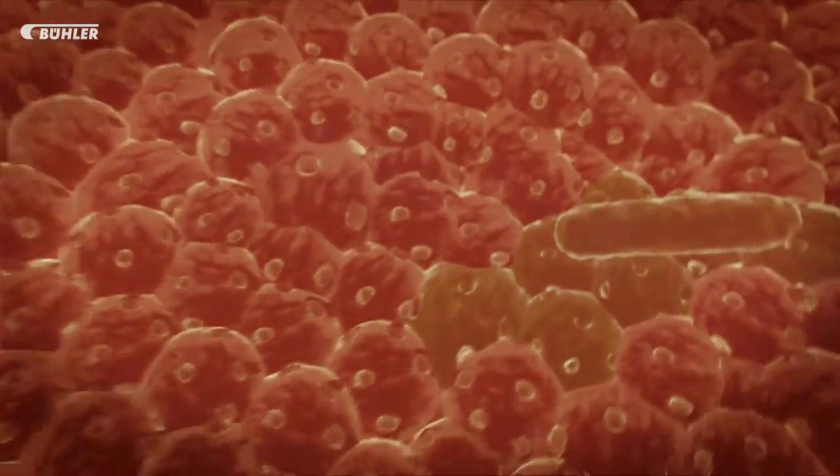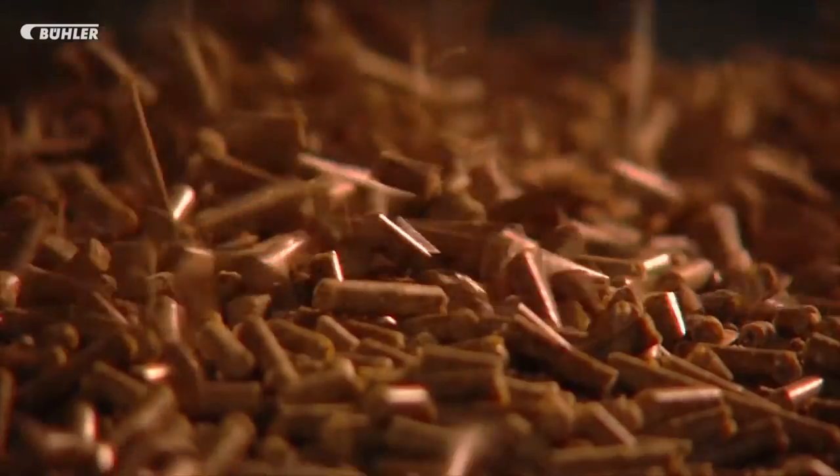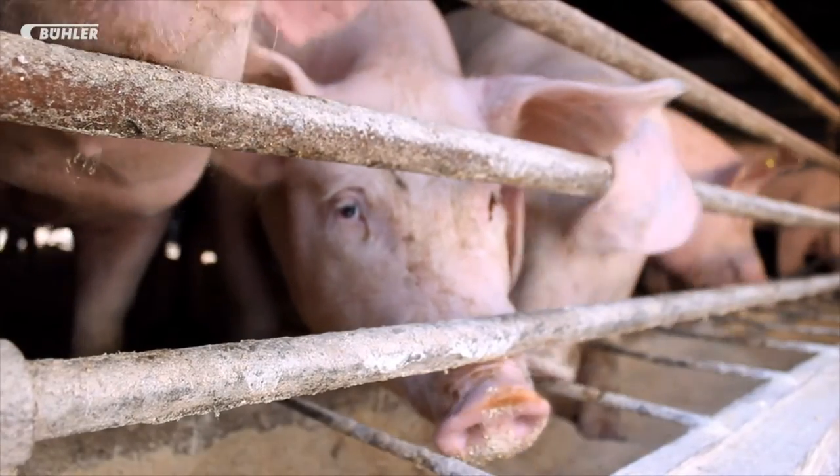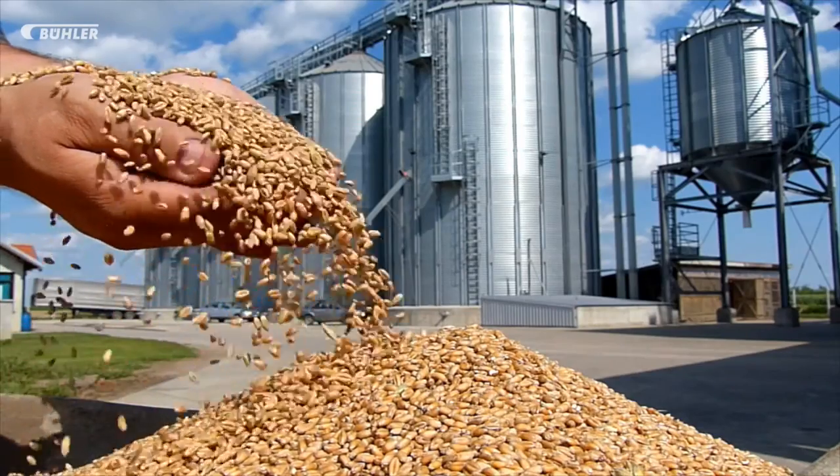Moulds, pesticides and salmonella. There have been many feed related scandals in the past few years. Due to rising energy costs and falling market prices, many producers will try using lower raw material quality.